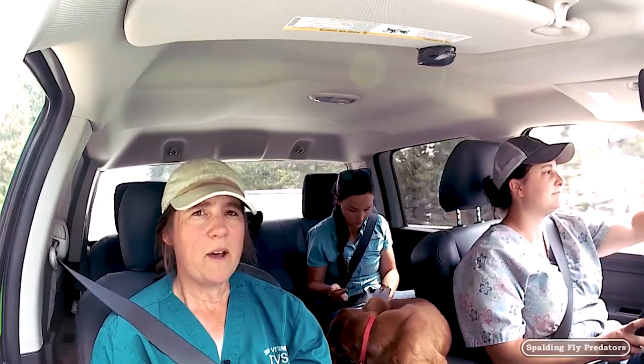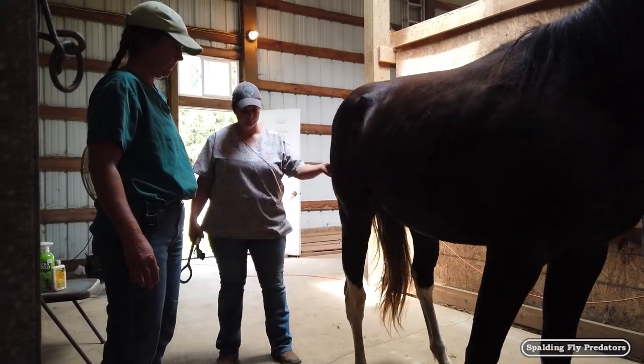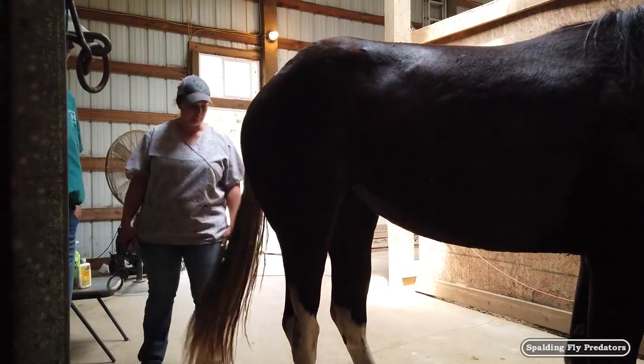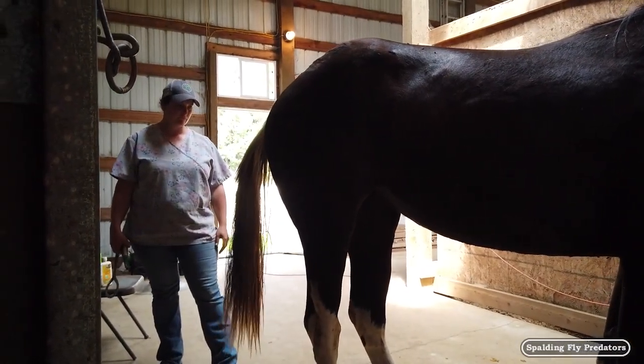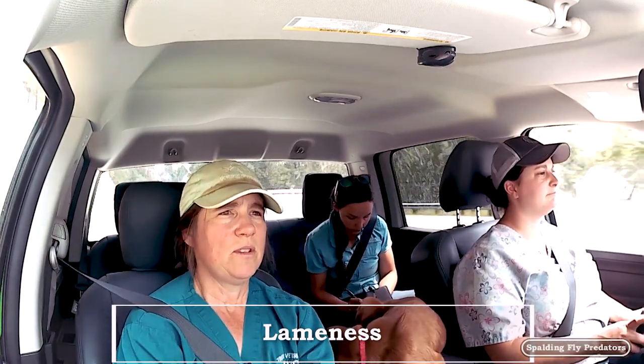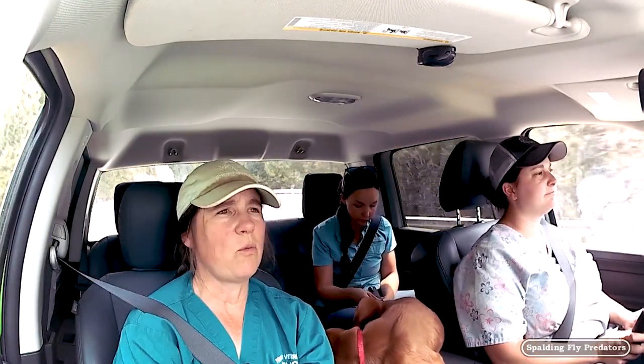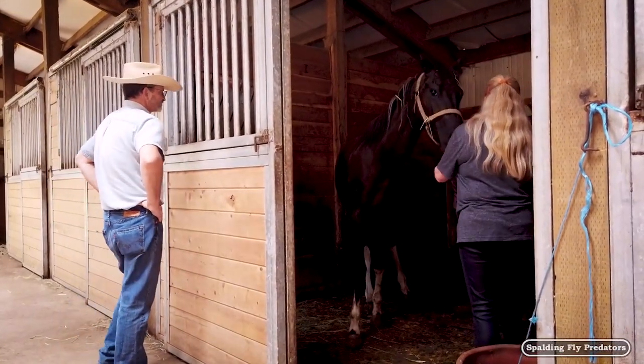We're going to talk a little bit about the case we just saw — a two-year-old paint filly with what looked to be soreness in all four legs and a dubious history of lameness. It sounds like she was sore when the owner picked her up, she'd been in a boggy pen, and she'd been in the trailer. She may have whacked one of her other legs, which was sore for a little bit.